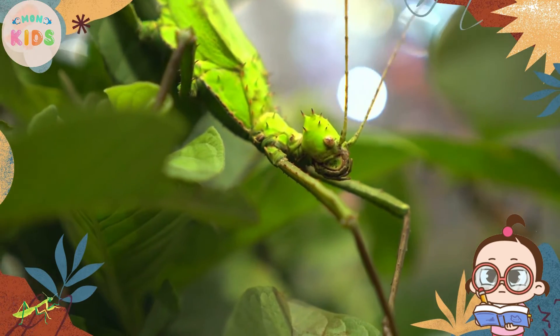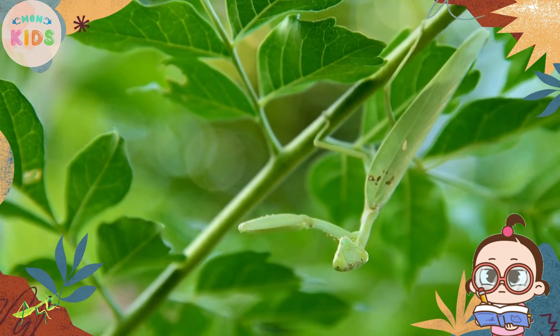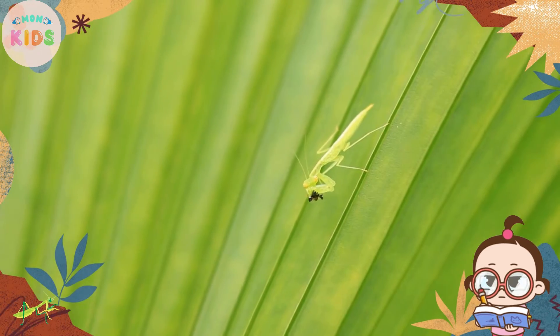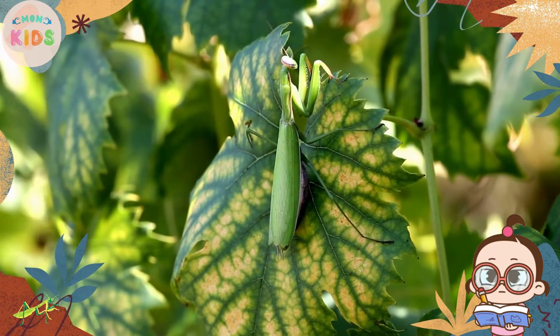Praying mantises are ambush predators, meaning they patiently wait for their prey to come close before striking. They have specialized front legs that are equipped with sharp spines and are held together in a praying position, giving them their name.